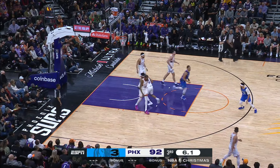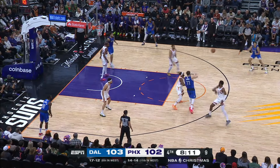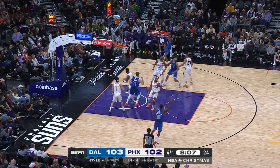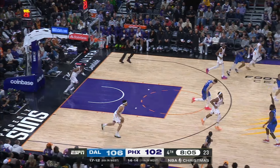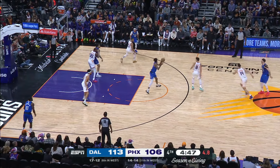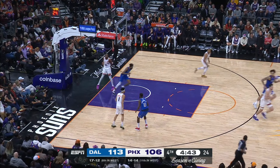Jones Jr. — double comes from the back side, they whip it around to Jones, got it for three! Headband Lucas with 46 points tonight. Jones Jr. to the rack — and that's what happens if you don't rotate.